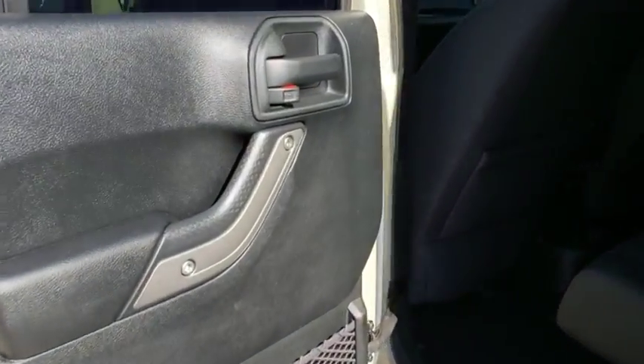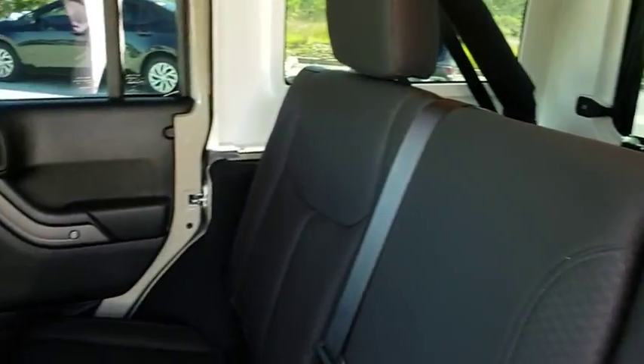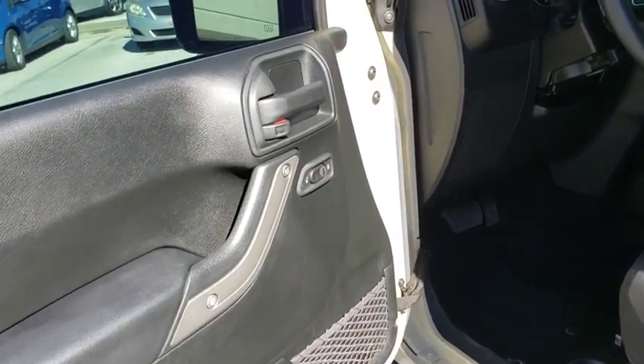Stability control, traction control, anti-lock braking system, steering wheel audio controls, dual airbags, power steering, adjustable steering wheel, four-wheel disc brakes, cruise control, four-wheel drive, floor mats, AM-FM stereo radio.